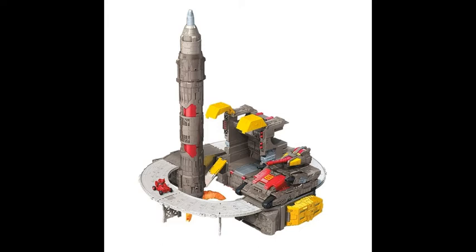My only complaint is that the feet are pretty visible on the side, but you can always play it off as some kind of compartment structure.